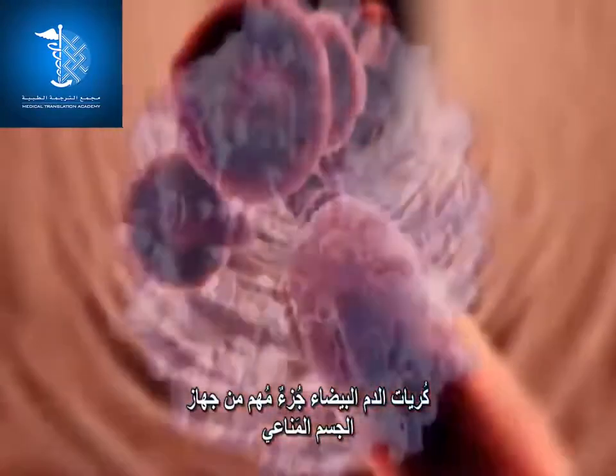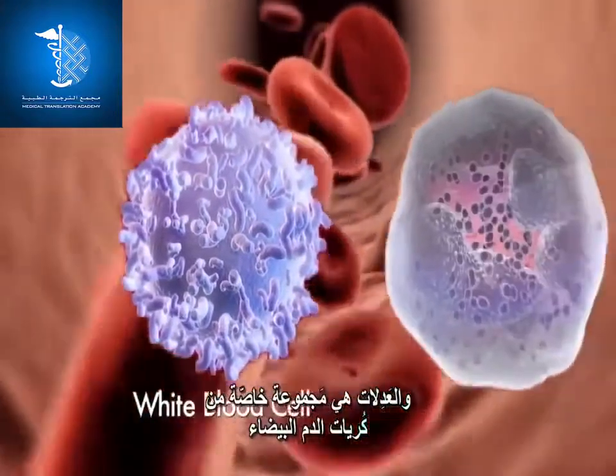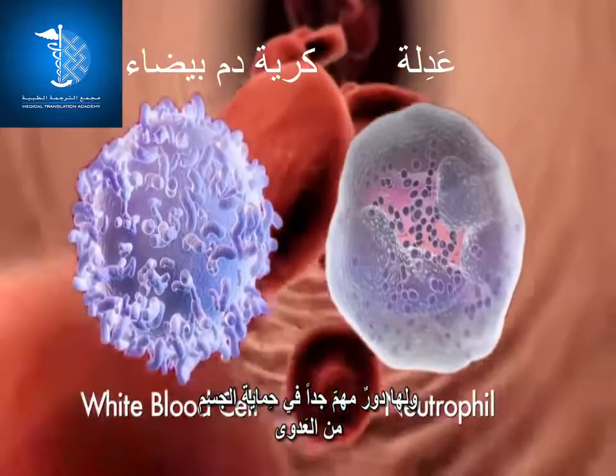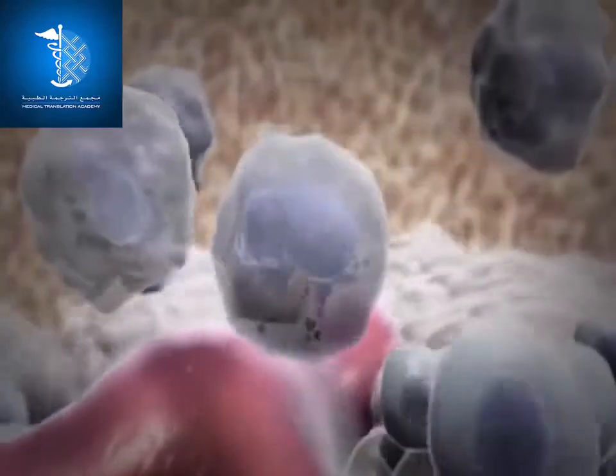White blood cells are an important part of our body's immune system. Neutrophils are a special group of white blood cells that play an extremely important role in protecting the body against infections. Mature neutrophils do not divide.